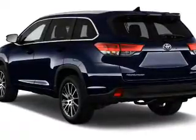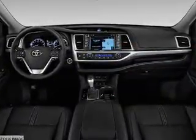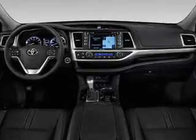Additional features include keyless entry, a power lift gate, and independent suspension. Inside, you'll find third row seats, heated seats, Bluetooth connectivity, and digital radio.